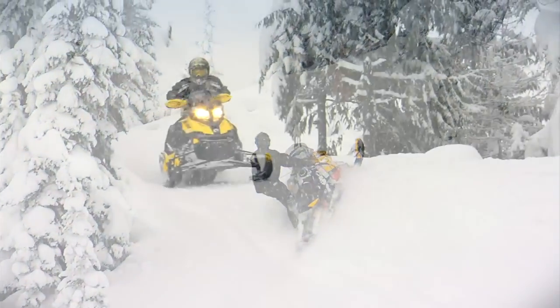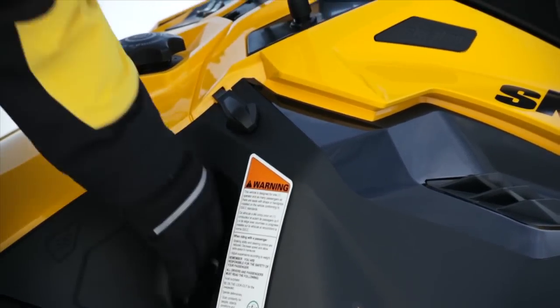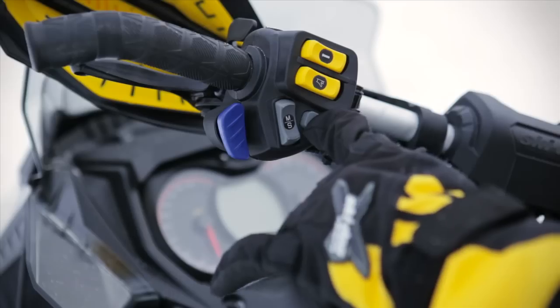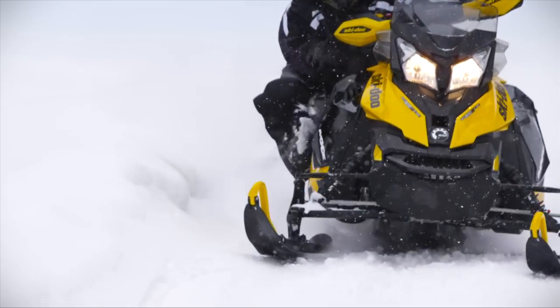Beyond fuel and oil efficiency, E-Tech offers real benefits. Engines that start the first time, every time, even in extreme cold, virtually no two-stroke smoke or smell, a super smooth refined idle, and considerably reduced emissions.